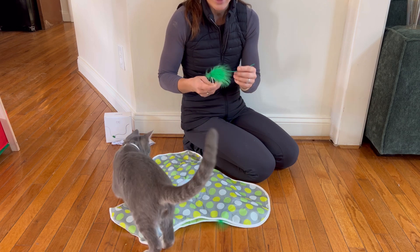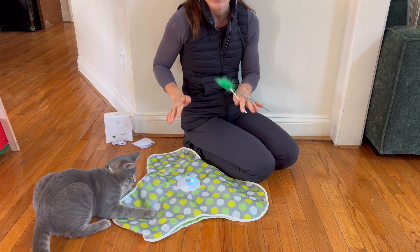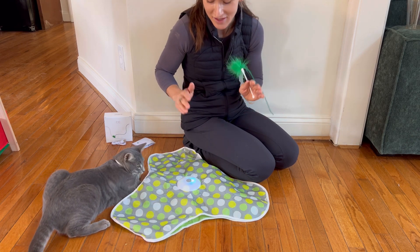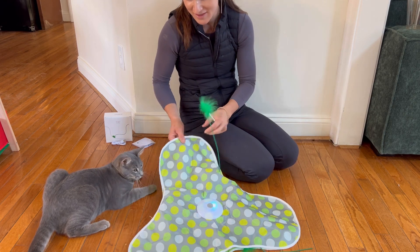It comes with two replaceable feathers and this toy is motion activated. It imitates natural mouth sounds and it is very nicely designed.